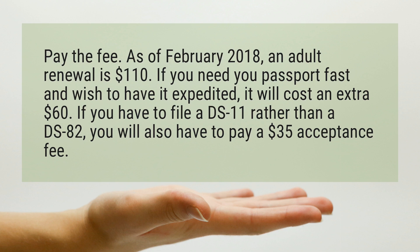If you need your passport fast and wish to have it expedited, it will cost an extra $60. If you have to file a DS-11 rather than a DS-82, you will also have to pay a $35 acceptance fee.